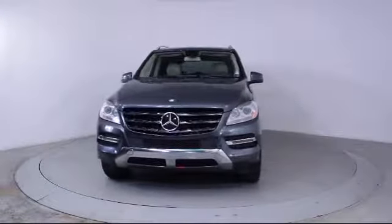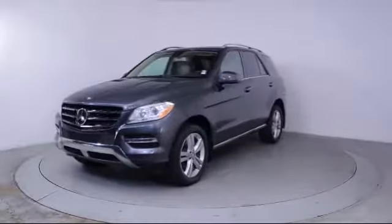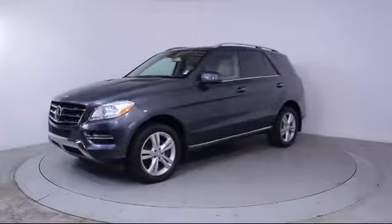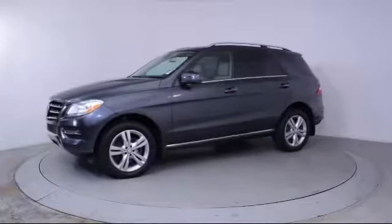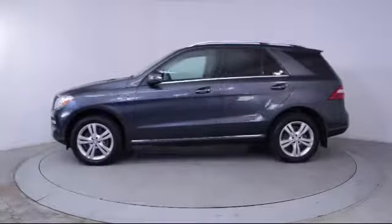It comes equipped with heated front seats, keyless entry, steering wheel controls, alloy wheels, rain-sensitive windshield wipers, moonroof, roof rack, air conditioning, and traction control.